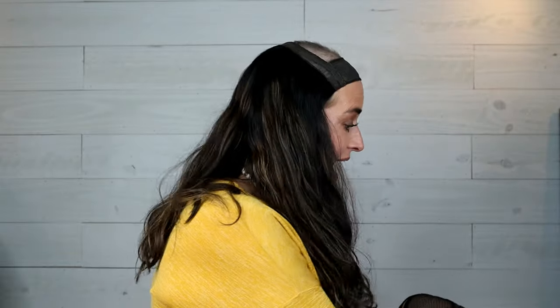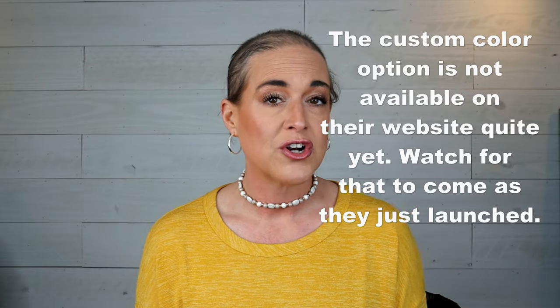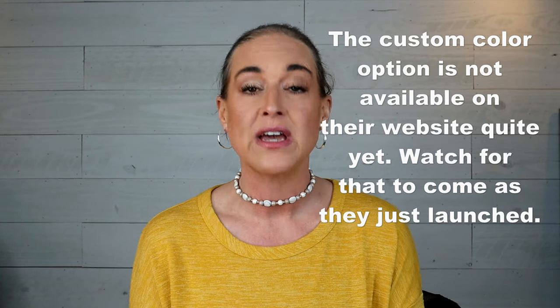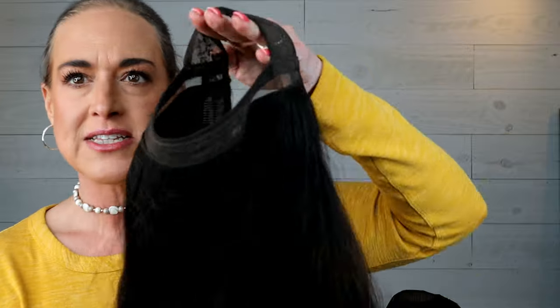They have a ton of color choices and they can also custom color for you — so if they don't currently have a color that works best for you, you can reach out to them to request a customization. What makes these hat wigs so unique? The cap. I have reviewed synthetic hat wigs and human hair hat wigs from about four retailers at this point, so let's take a look at this cap.